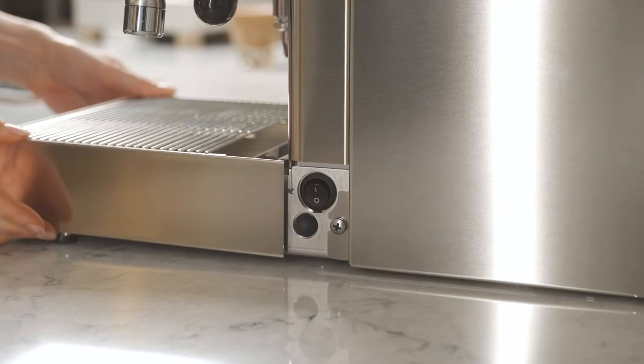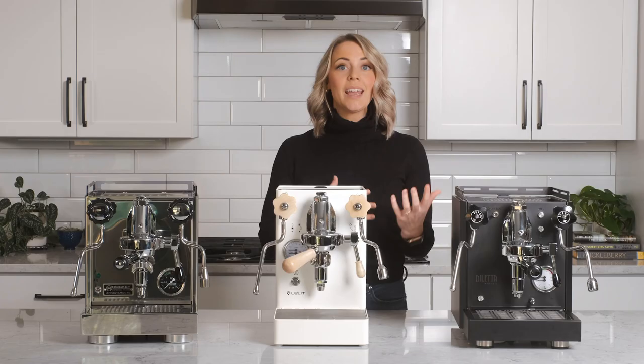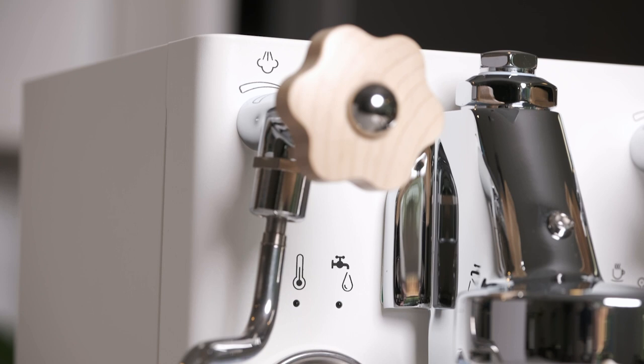While all three of these machines share a boiler type, the Lelit Mara X offers some additional control options. With the Mara X, you can select the Steam X or Brew X modes to focus on flexibility for brewing and steaming, or just brewing in particular. The Mara X has two temperature priority modes. The Steam X mode behaves like a traditional heat exchanger machine — it has plenty of power for steaming a nice latte, but the brew temperature may overrun, so you'll need to do a bit of a cooling flush.